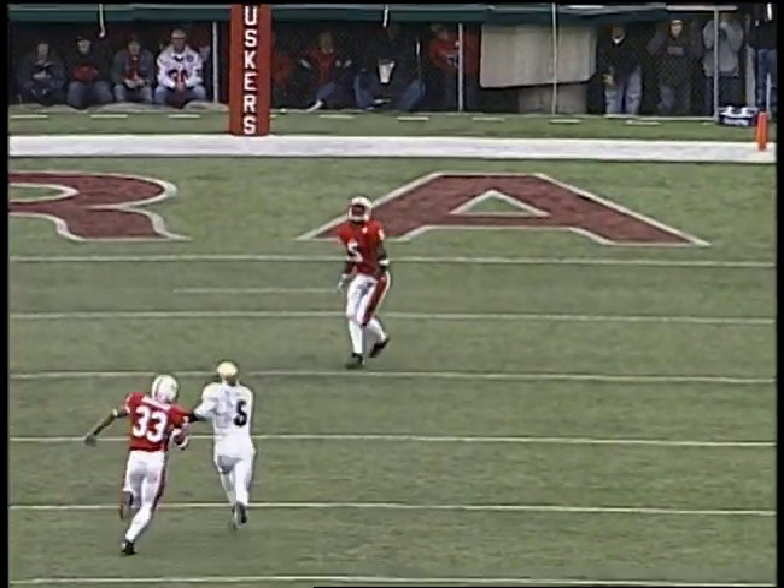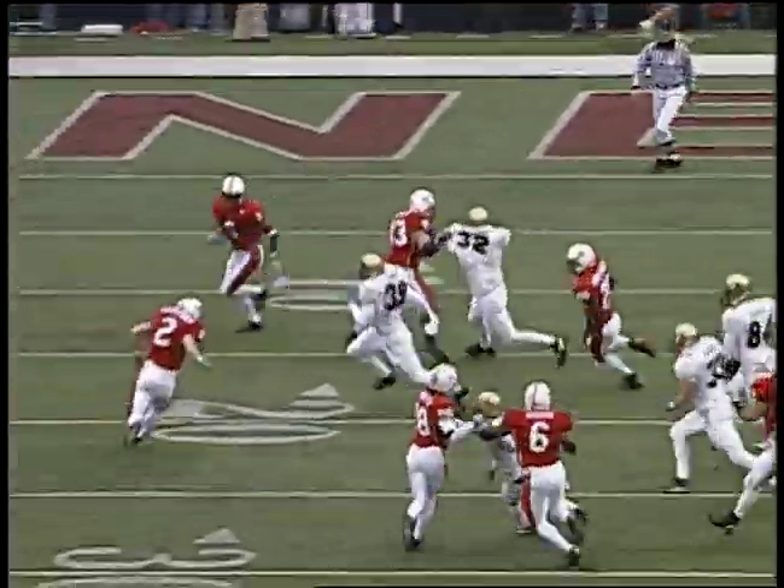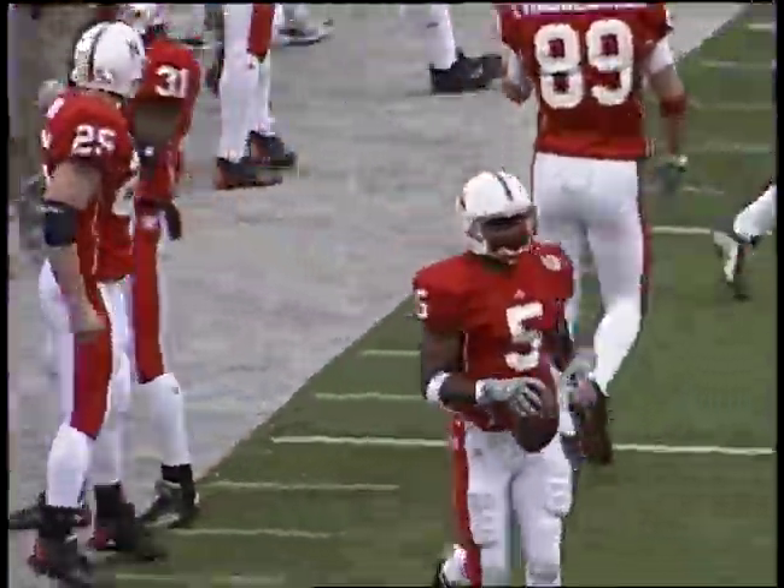And the nation's leading punt returner, DeJuan Gross, retreats at the 5, gets a block, upfield — he's to the 10, 15, 20, 25, 30, and he's out of bounds short of the 30-yard line.